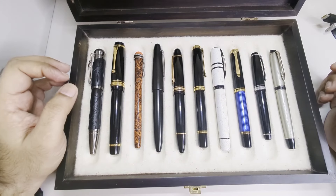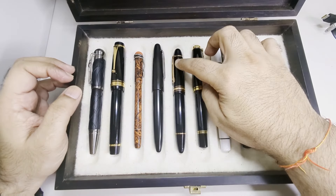Hi everyone. Today we'll try and find out which is the best fountain pen in my collection.